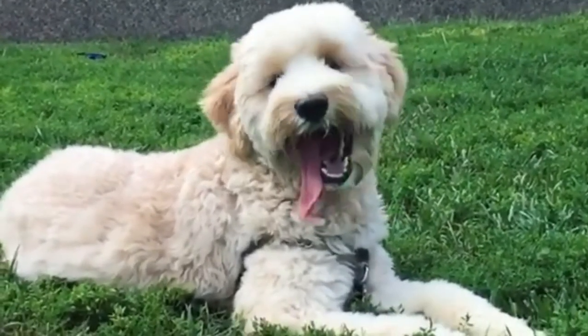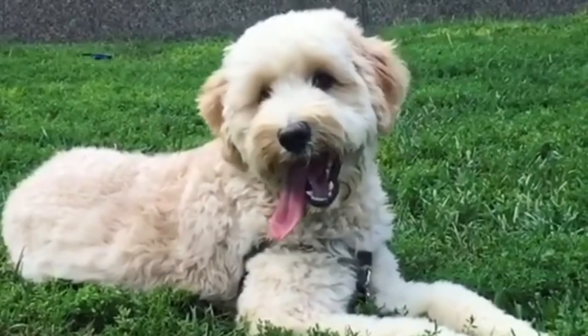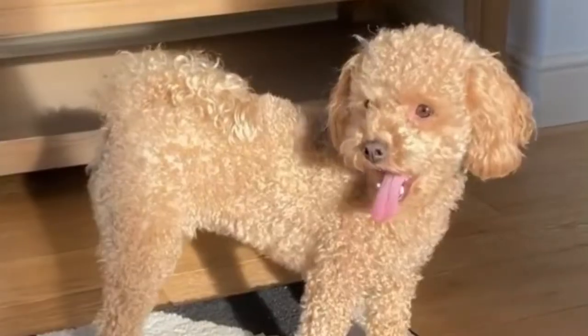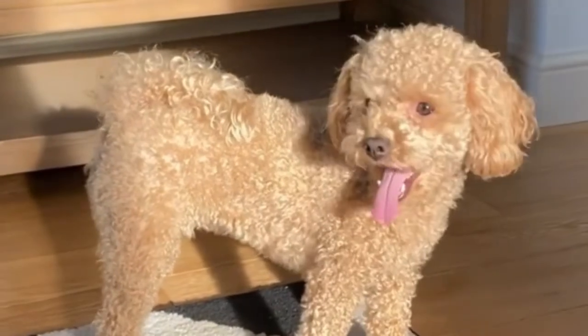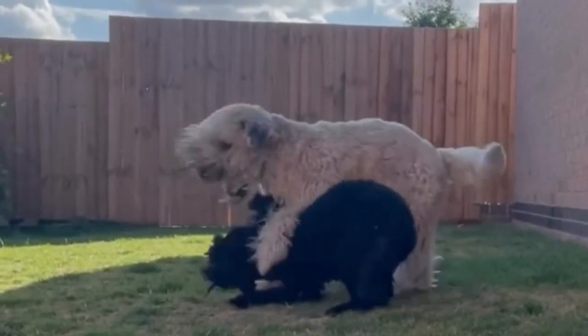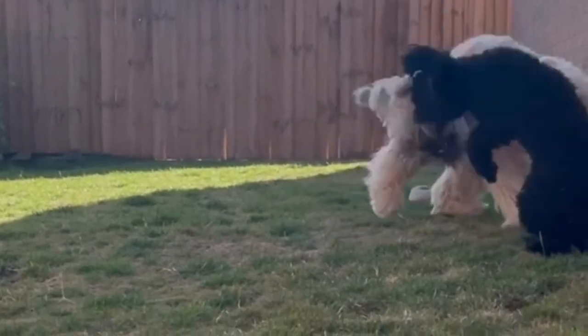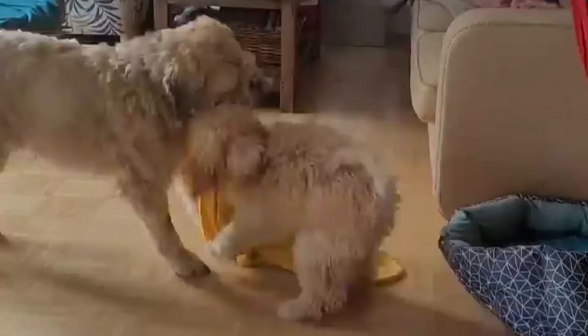They don't shed a lot. Like all Doodle varieties, the Boodle is a hybrid dog with hypoallergenic qualities — they don't shed a lot, and most won't shed at all. Both the Poodle and Soft-Coated Wheaten Terrier are recommended as hypoallergenic dogs by the American Kennel Club, so there is a high chance the Boodle will shed minimally.